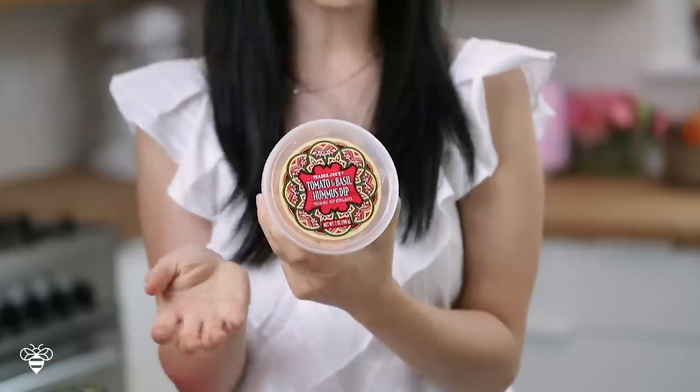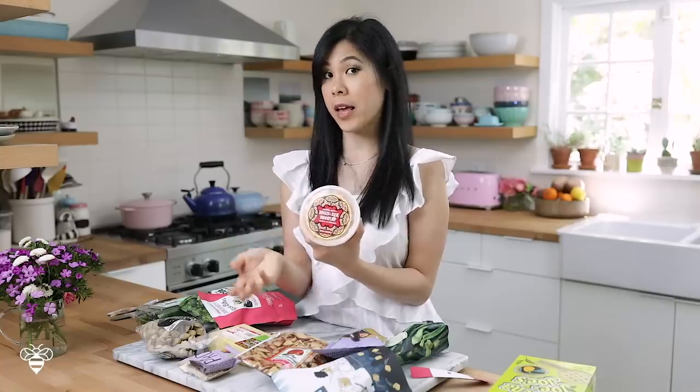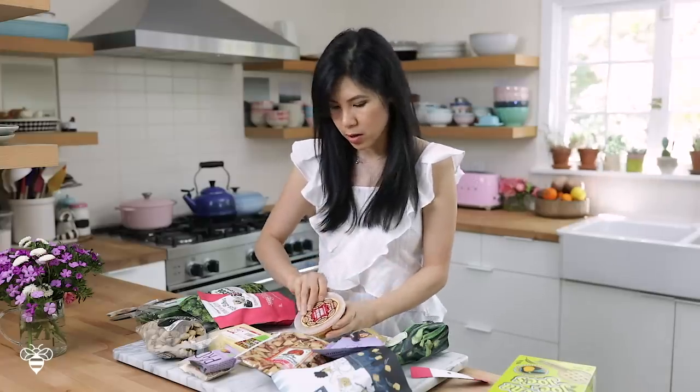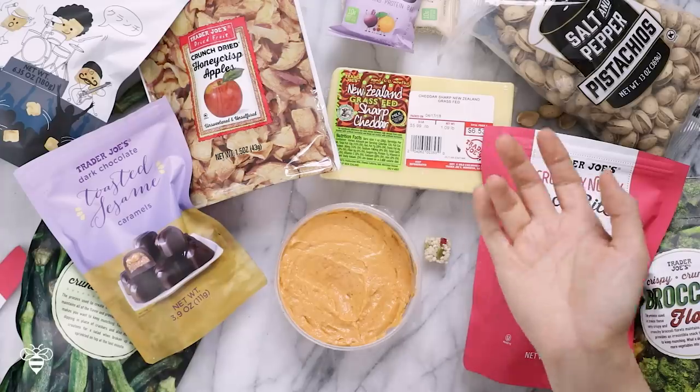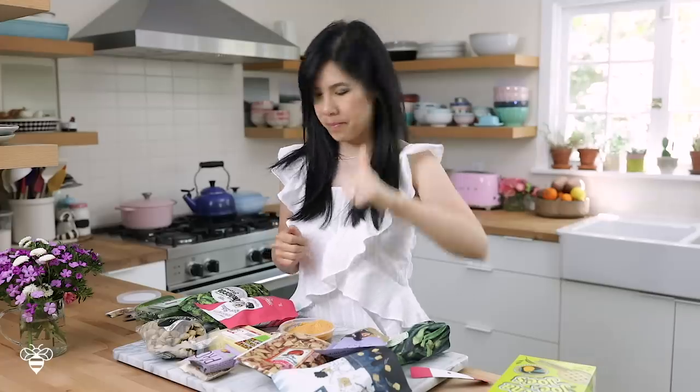Next up is tomato basil hummus. I know I said I bought tahini to make hummus at home, but I had never tried tomato basil hummus before and I really wanted to see what it's like. Whenever I eat hummus at home I usually enjoy it with cucumbers, chicken, or on rice crackers, but today I'm dipping it with Persian cucumber. Upon first inspection this looks a little gloopy and wet. It reminds me of vodka sauce — the tomato cream sauce. It has a very pronounced sun-dried tomato flavor and I do taste the basil, but it reminds me of pasta sauce. I like it, but I prefer traditional hummus a little bit more, so this only gets one Busy Bee thumbs up.